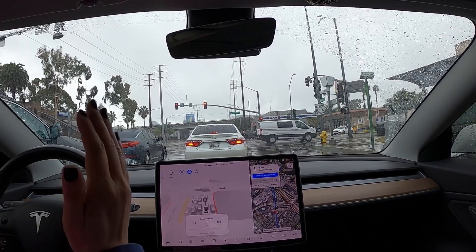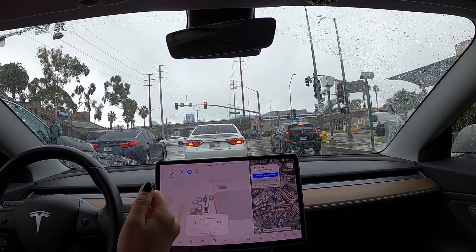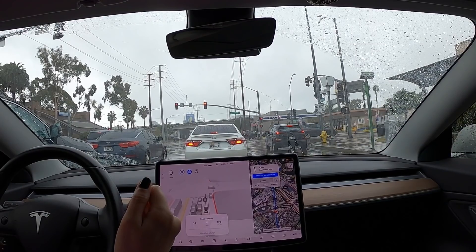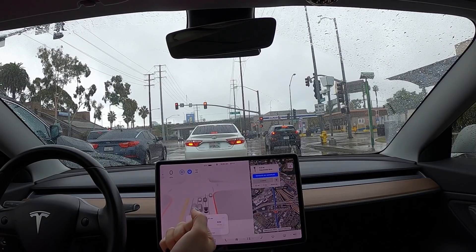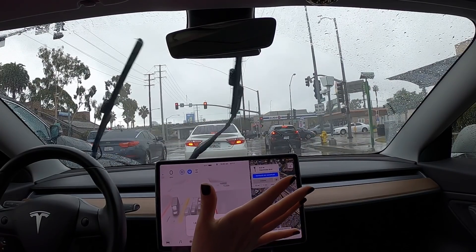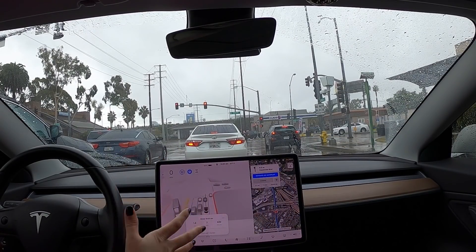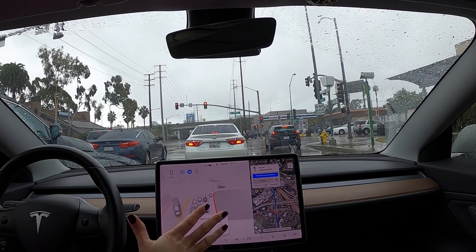This is just a long stretch of road, not very complicated. But again, today it's raining, so we'll see how it performs. So far, it is way better than 10.3 yesterday — a little less confused and not as jerky.